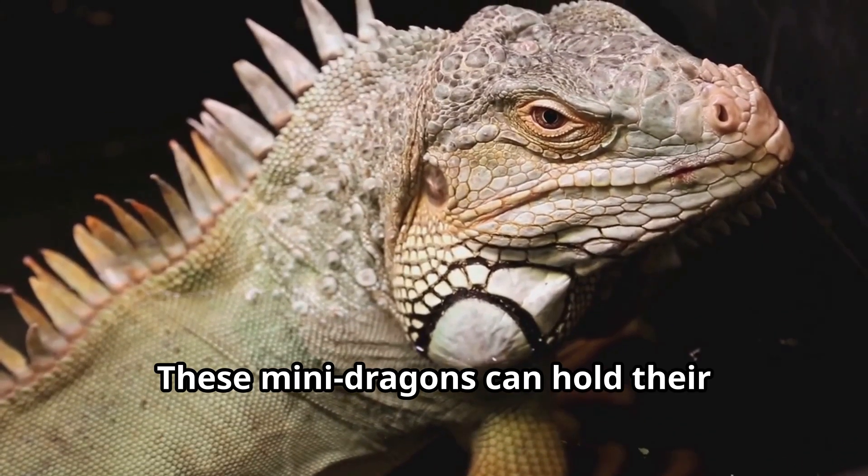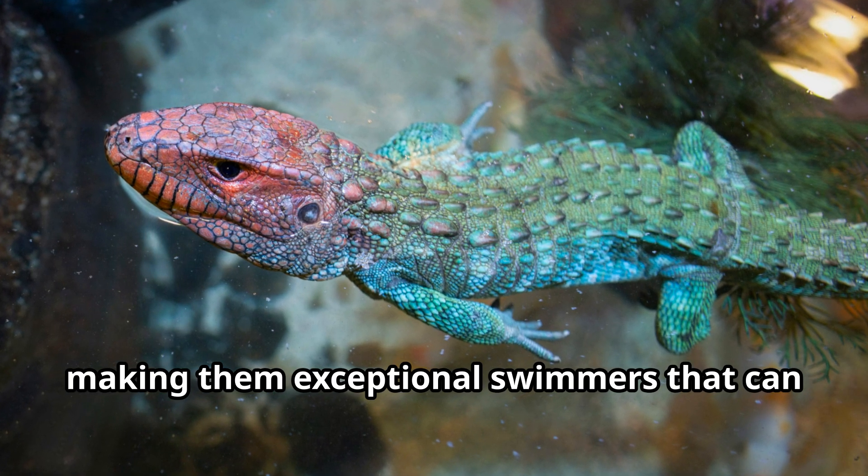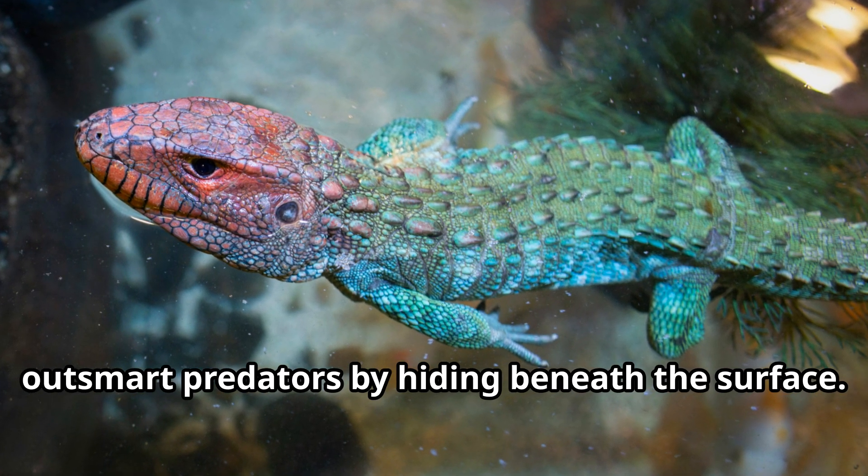These mini dragons can hold their breath underwater for an incredible 30 minutes, making them exceptional swimmers that can outsmart predators by hiding beneath the surface.